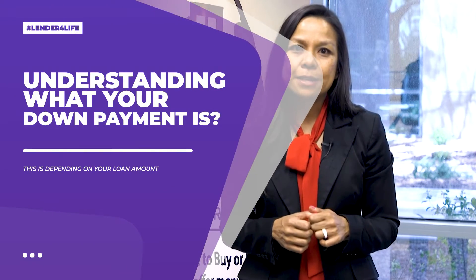The first thing is understanding what your down payment is. Your down payment, depending on your loan type: if it's VA, it's 100% financing, so zero down payment. FHA minimum down payment is 3.5%. And for conventional, first-time home buyers can be 3%, but traditionally 5% down. So the beginning of your cash to close is going to be your down payment.